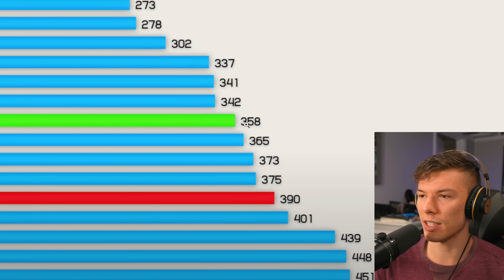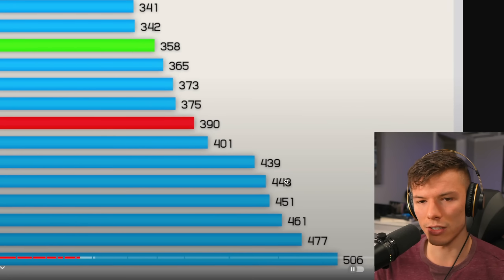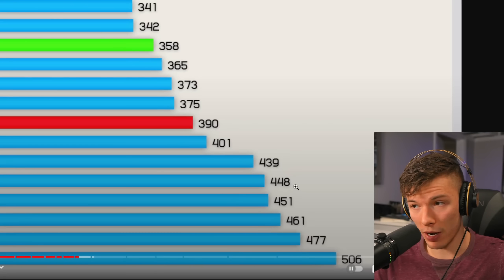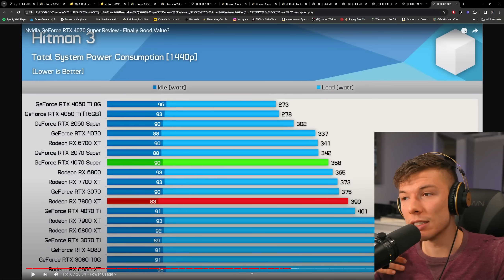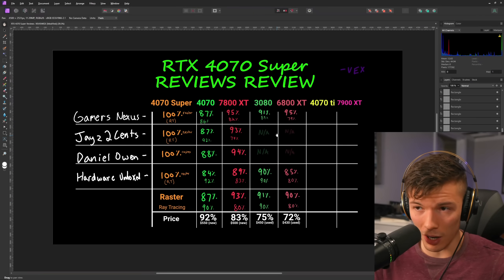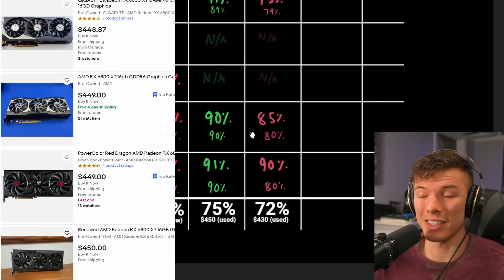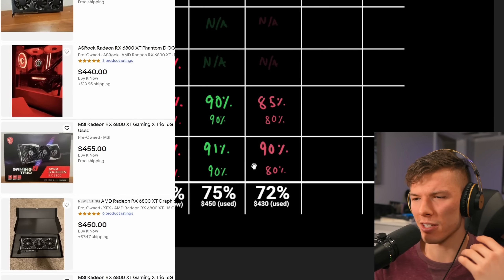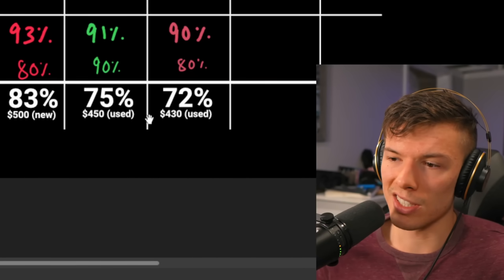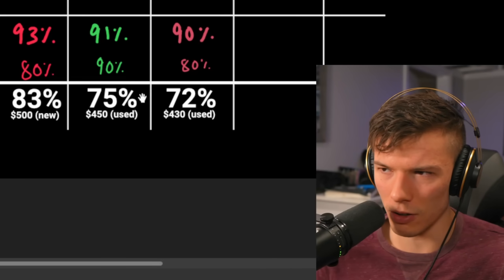On power, the 6800 XT draws around 448 watts total system versus 358 watts for the 4070 Super — about 100 more watts. If power costs are an issue, you might actually save money over time with the 4070 Super. The 6800 XT is a surprisingly solid deal on the used market, but the price gap might need to be a bit bigger to justify the risk. Still, definitely something to consider.